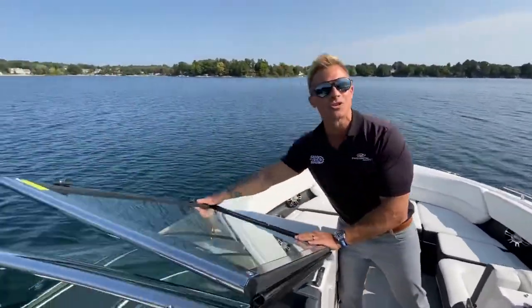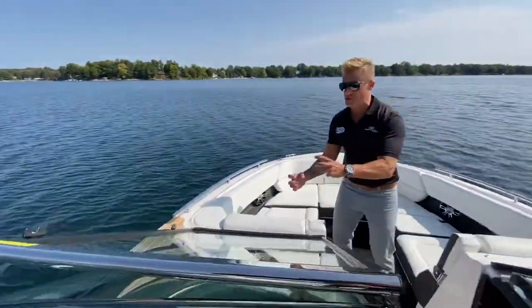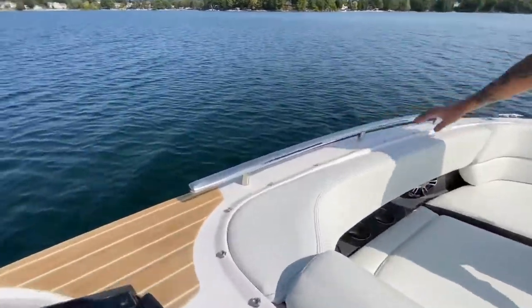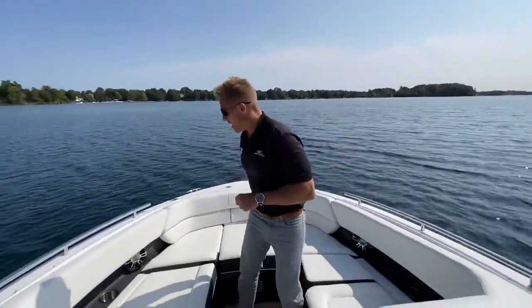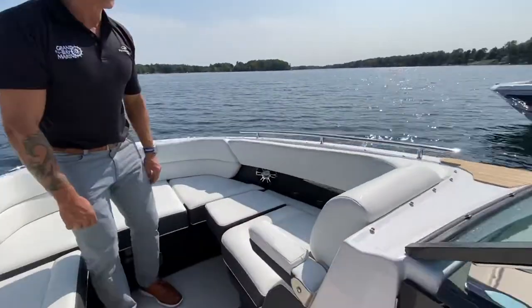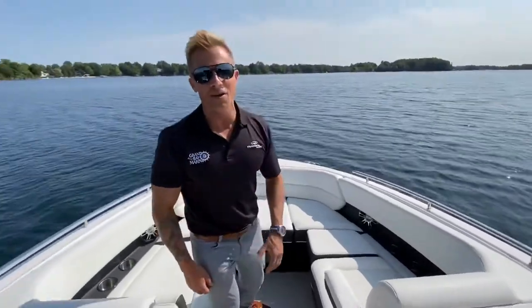Just look how nicely they did the bow rails here — stainless steel, low profile, great look, and functions well. This bow area is deep, spacious, and extremely comfortable. You've got great built-in armrests that bolster you into the seat, lots of stainless steel cup holders, and the Fusion audio system up here. Those are backlit speakers — they sound great and look even cooler in the evening.